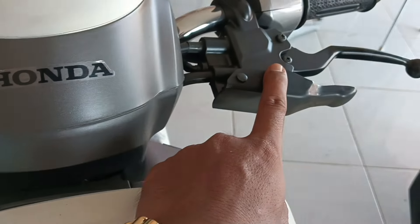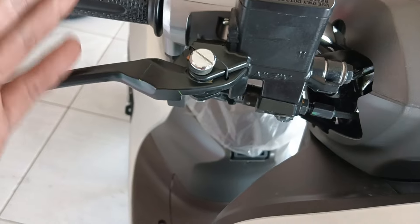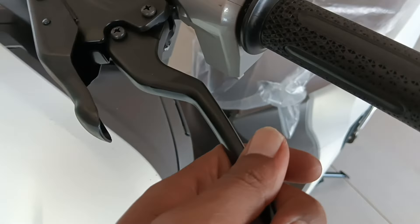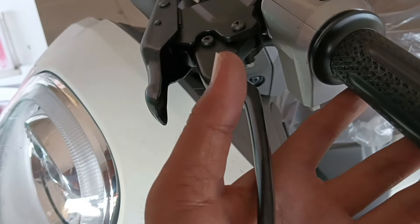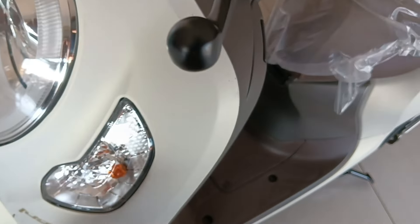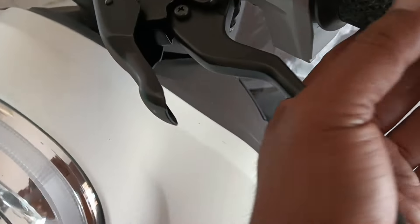Untuk tuas rem sebelah kanan-kirinya ini warnanya hitam ya. Fungsinya untuk pengereman rem depan. Terus di tuas rem sebelah kiri ini fungsinya untuk mengerem rem depan dan belakang. Jadi ini sudah Combi Brake System — sekali tarik, semuanya mengerem, rem depan juga rem belakang: 30% rem depan, 70% rem belakang.